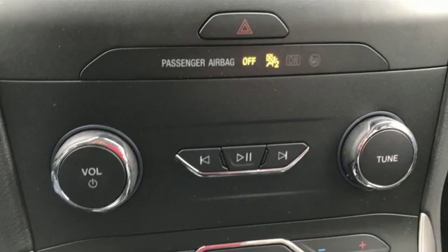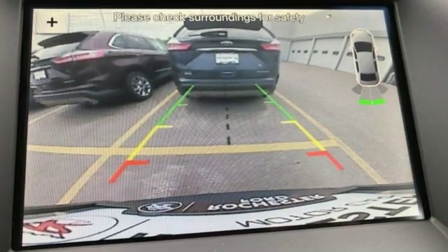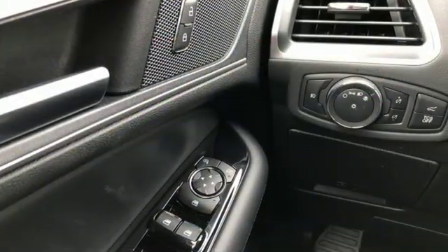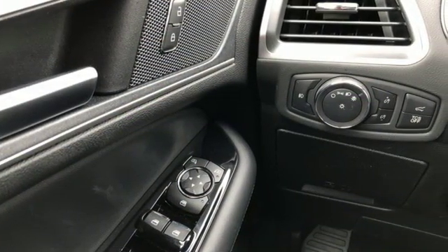Intercooled turbo inline four-cylinder engine, dual zone climate control, streaming audio, rear parking sensors, heated steering wheel, power heated mirrors.